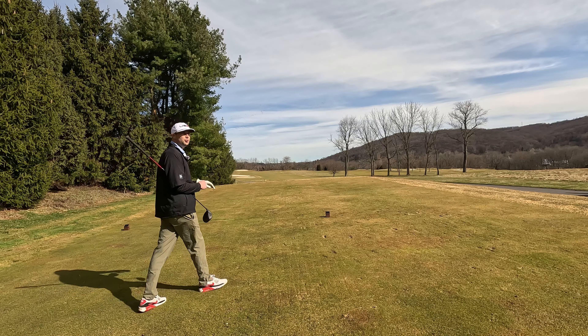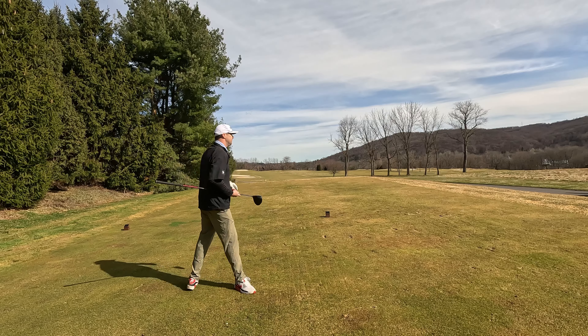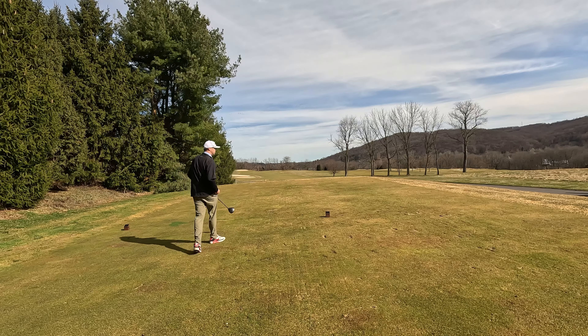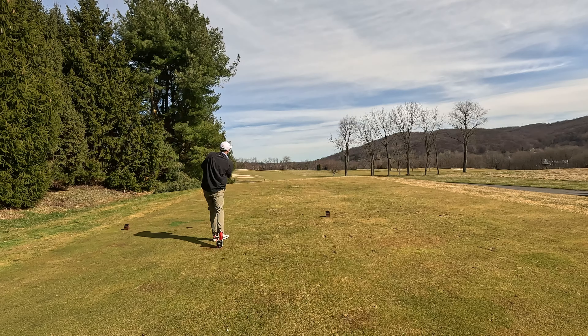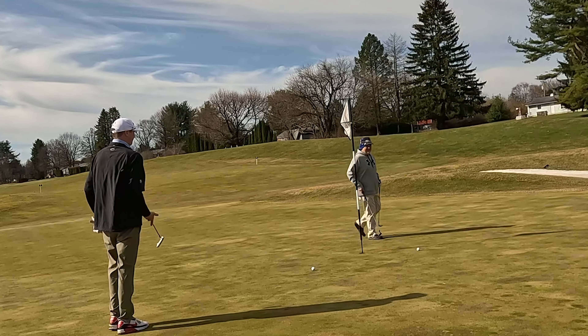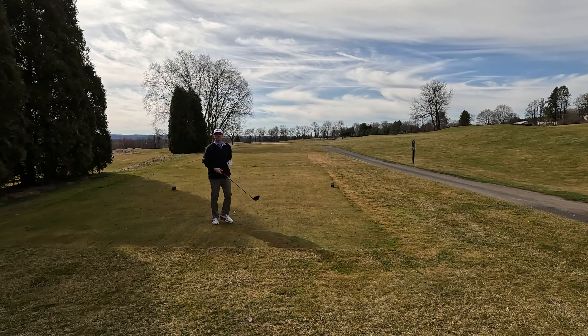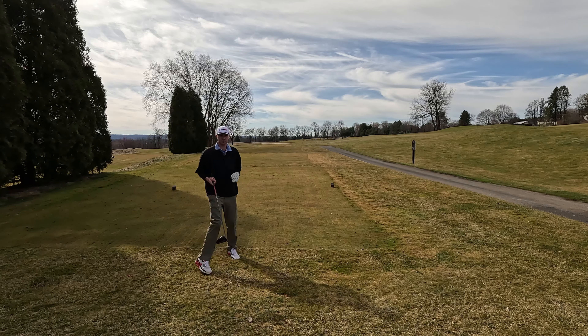The next golf designer is Hugh Wilson, who built a ton of golf in the Philadelphia area — we've played a lot of his courses. That's a nice par five. The purpose of this hole is really the gamble: do you want to go for it with driver?